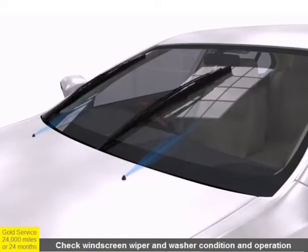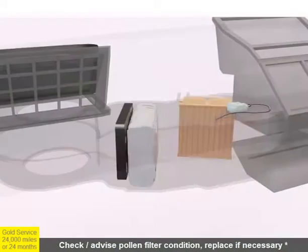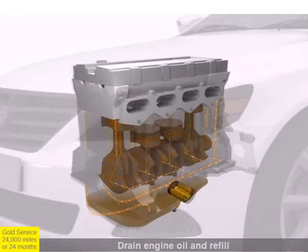Wipers are checked to make sure the screen is kept streak-free and the screen wash is refilled. Where the vehicle is fitted with a pollen filter, the filter is inspected to ensure clear airflow, and aircon is checked for cooling efficiency.